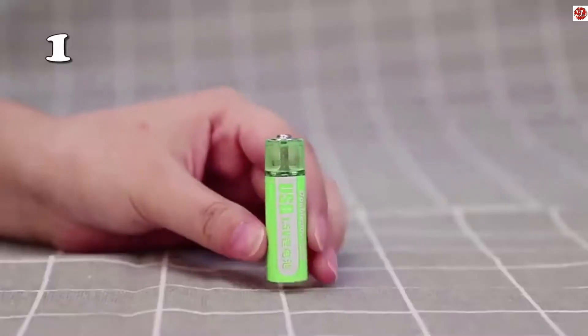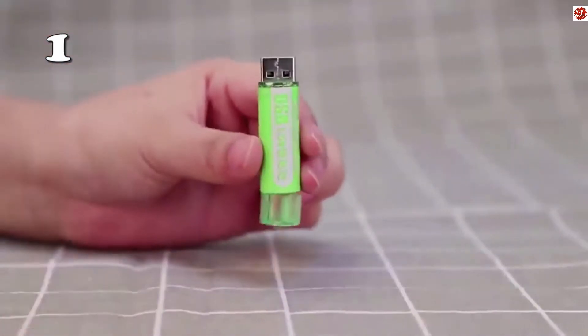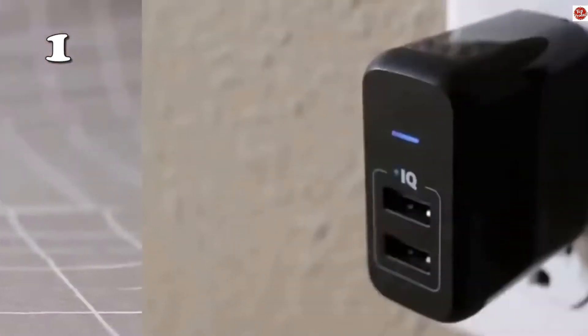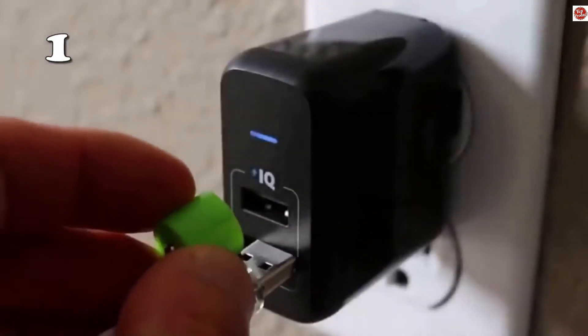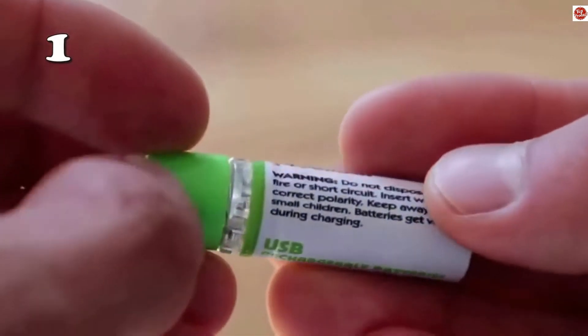On number one we have a USB Li-ion rechargeable battery. It takes one hour to charge the battery to its full capacity, it is up to 1,000 cycle life, and it can be recharged on your laptop or home socket.